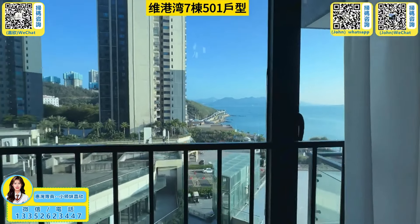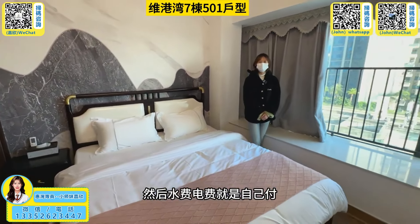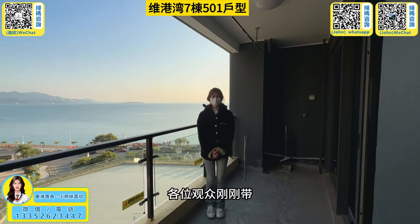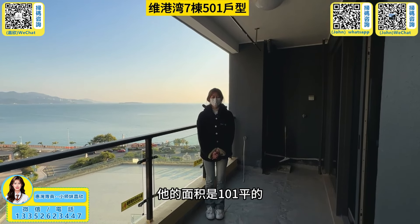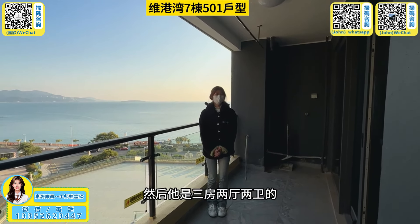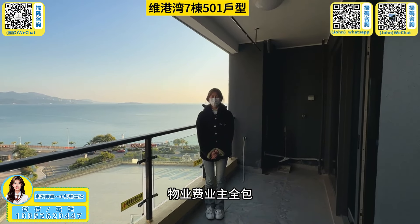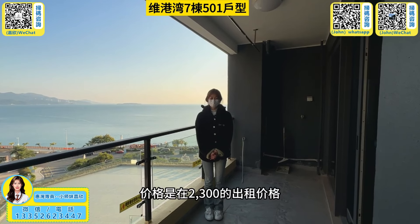The 景觀 (view) is also very nice. Here it includes 包 (all-inclusive) utilities — the management fee and the water fee are all covered for you. For the viewers, this house is about 101坪 (101㎡), with three bedrooms, two living rooms, and two bathrooms. The management fee is all included. The price is ¥2300 per month.